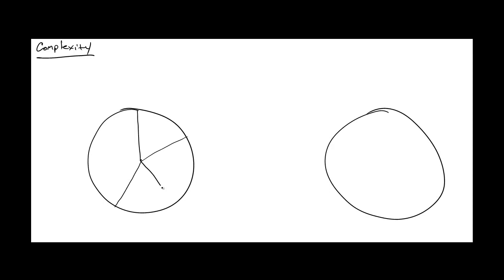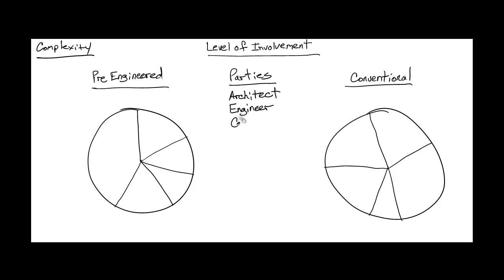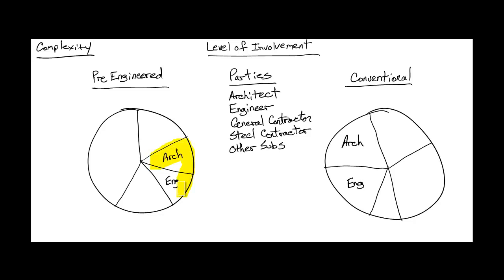You can quickly begin to see how a conventional steel frame building can be much more complicated than a pre-engineered building. Looking at this from a graphical perspective and evaluating the levels of involvement related to both building types: both systems will require the use of an architect and a structural engineer. A pre-engineered building still needs an architect and engineer to design the other elements of the building, but because they're designing fewer elements, their level of involvement is lower. Both buildings will also require a general contractor to manage the entire building project, but his level of work will be lower on the pre-engineered side.